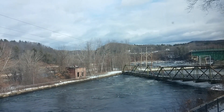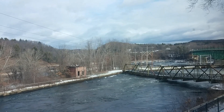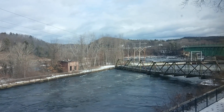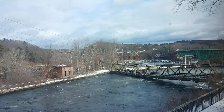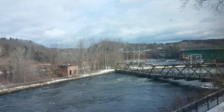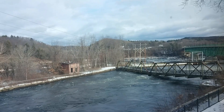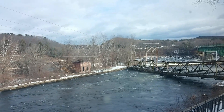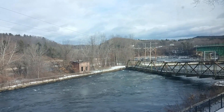Here's the Connecticut River — the river's frozen. I love the sights of the rushing water over the Turner's Falls Power Canal.